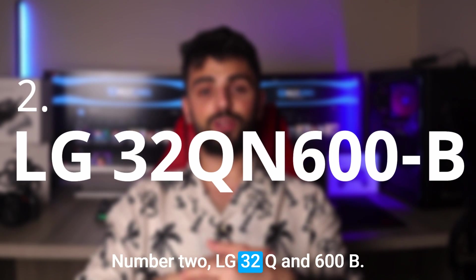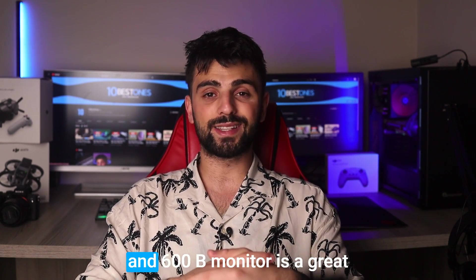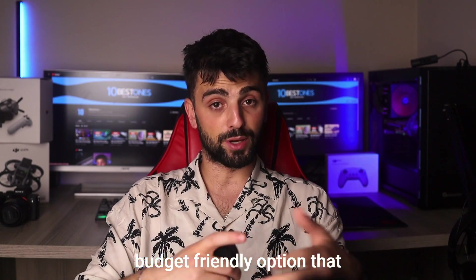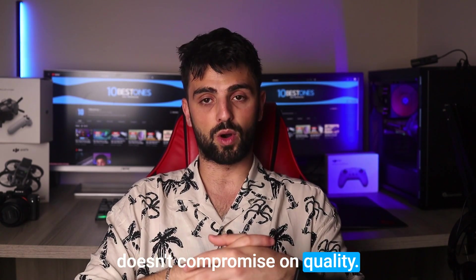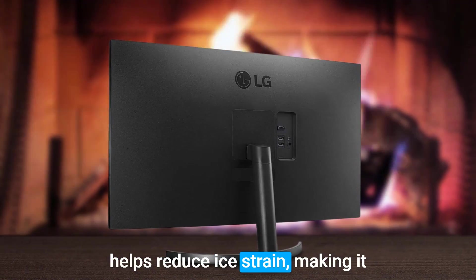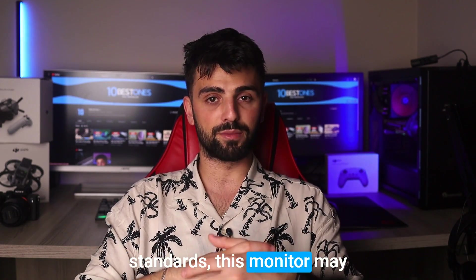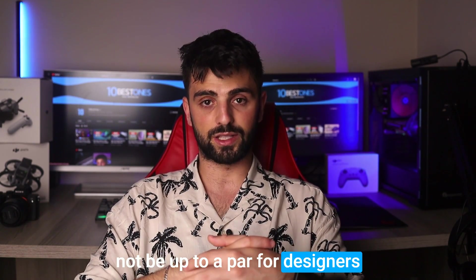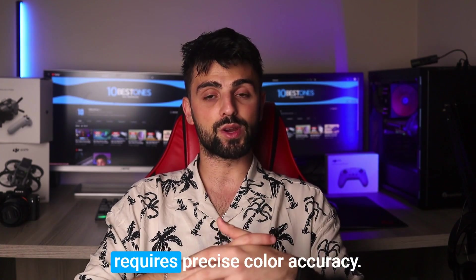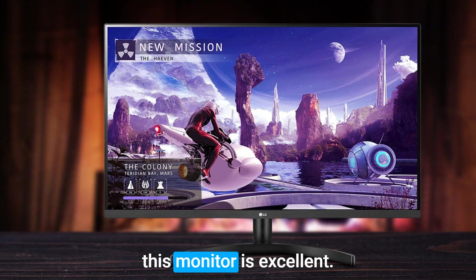Number 2: LG 32QN600B. If you're a beginner who uses CAD software, the LG 32QN600B monitor is a great budget-friendly option that doesn't compromise on quality. It's large and LG's flicker-free screen helps reduce eye strain, making it perfect for those long work sessions. However, it's worth noting that if you need exacting color standards, this monitor may not be up to par for designers, photo editing pros, or anyone who requires precise color accuracy. But for AutoCAD users, this monitor is excellent.